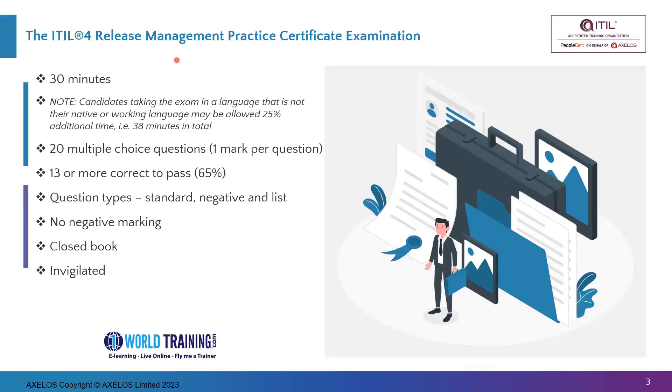About the exam — it is the Release Management Practice Certificate exam. It is a 30-minute exam with 20 questions, all of them multiple choice. There is one mark allocated per question, and there is no negative marking.